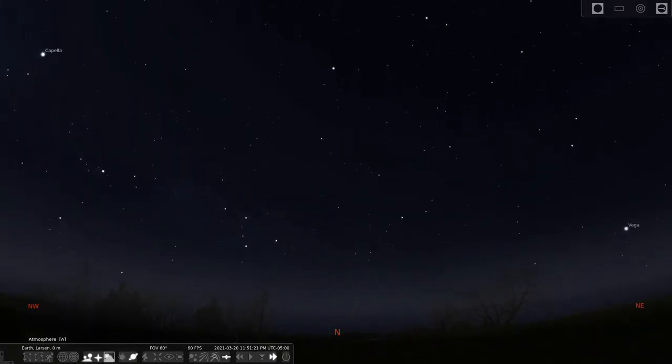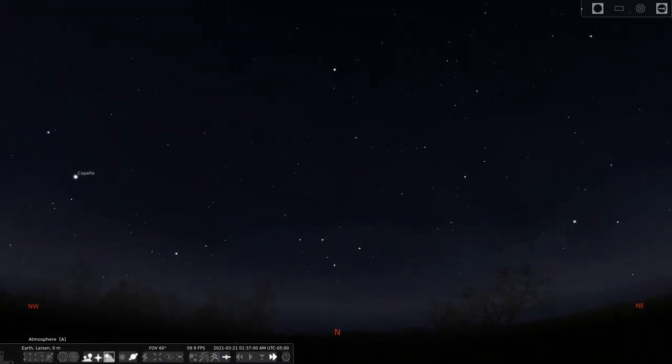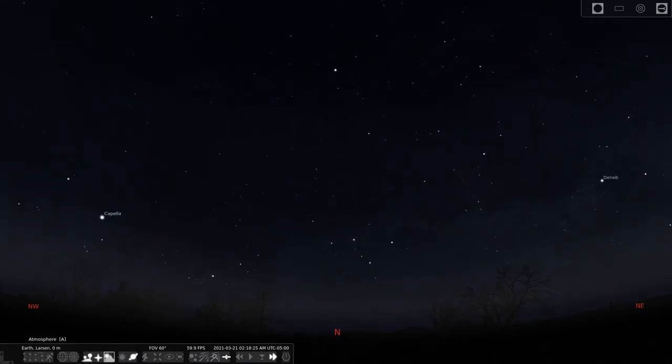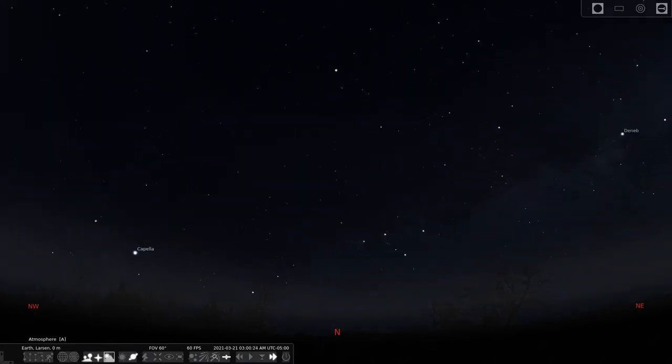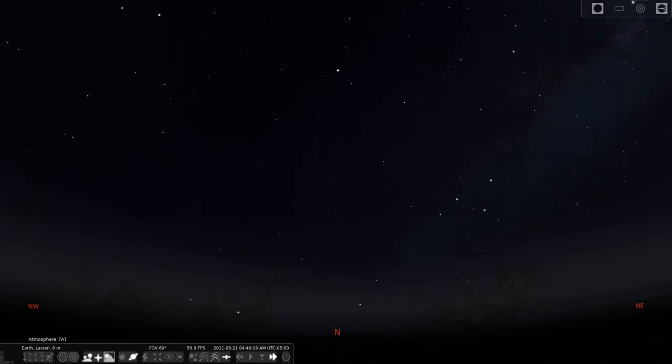Remember that it's the Earth's rotation that makes the stars appear to move during the night. If we want to keep a camera or telescope pointed at a star, we need to keep moving the telescope the opposite way that the Earth is turning — and that's just what the SkyGuider does.